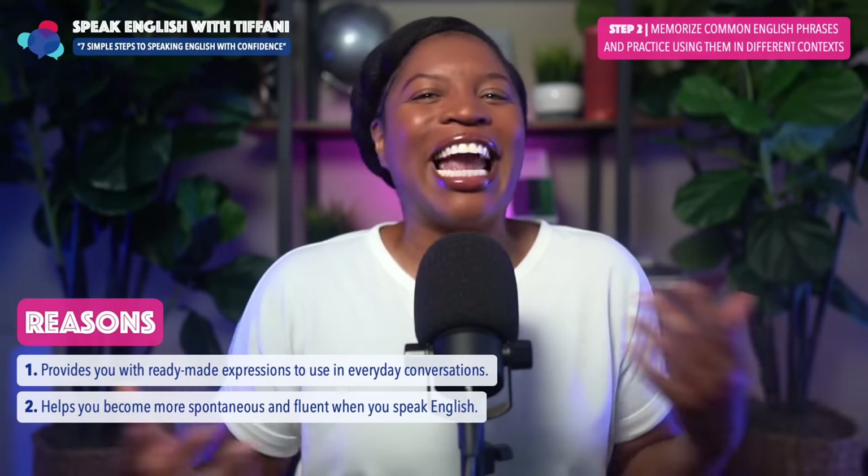We're talking about seven simple steps to help you speak English confidently. Isn't it interesting that it's not just about memorizing words or staying in your own little space? Speaking English confidently is also about reaching out to others. Don't forget step four: join online forums or social media groups.